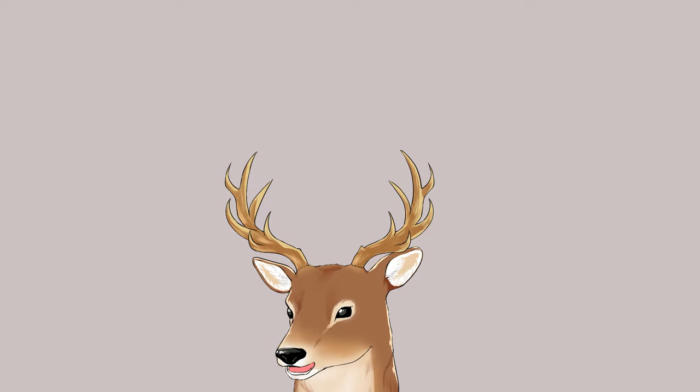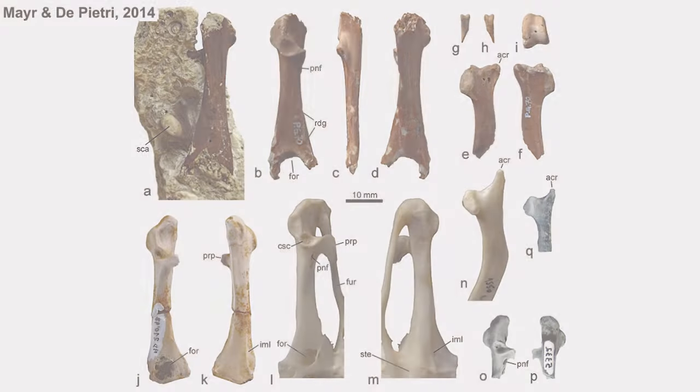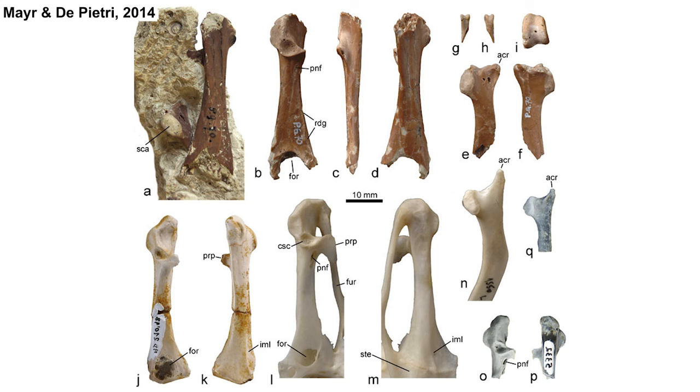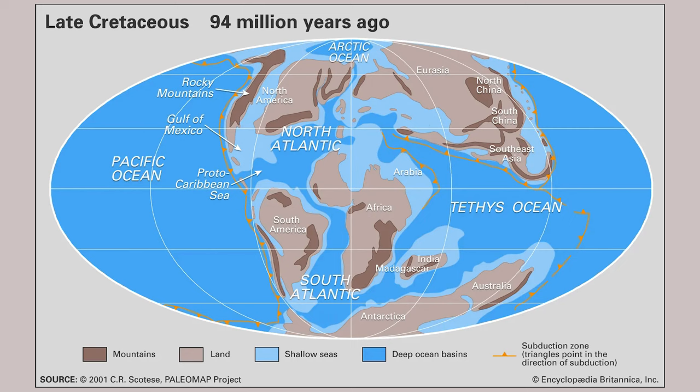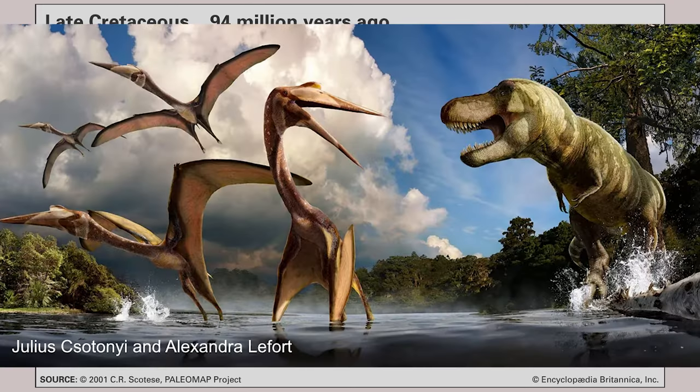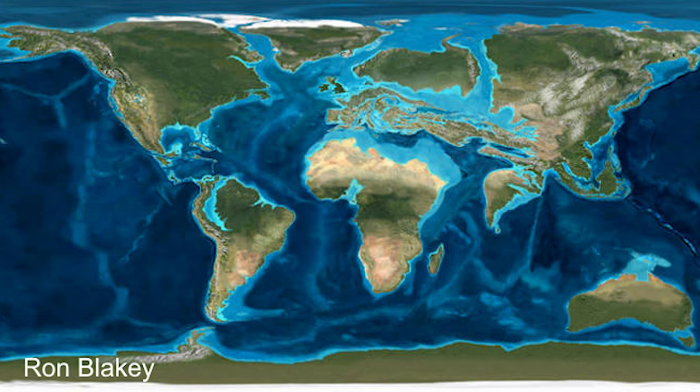Let's think about this for a second — why is this even a big deal? Hoatzins are bad flyers, and the fossils found also indicate that these extinct genera were also bad flyers. And if you look at the world map, there is a large barrier between these places: the ocean. They can't just swim across oceans. And if you think they crossed when the land was connected, these lands have been drifting apart since the Cretaceous — the period of T-Rex and Triceratops — dating to 145 million years ago. While the earliest Hoatzin fossils date back to only 35 million years ago at most.